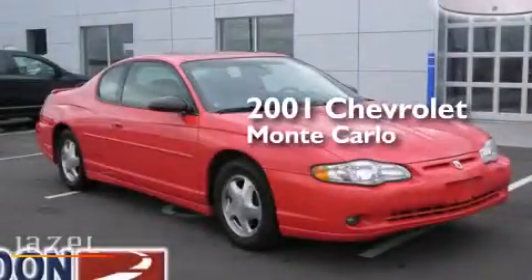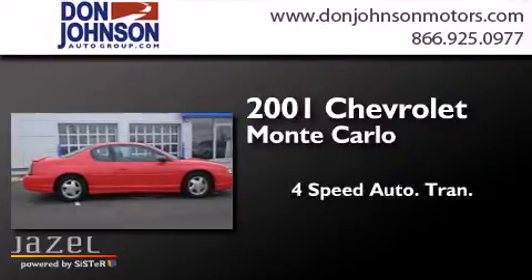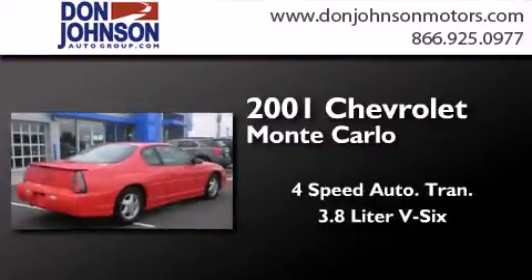This is a 2001 Chevrolet Monte Carlo. This coupe has a four-speed automatic transmission and a 3.8-liter V6.